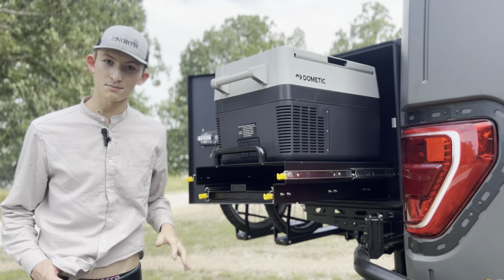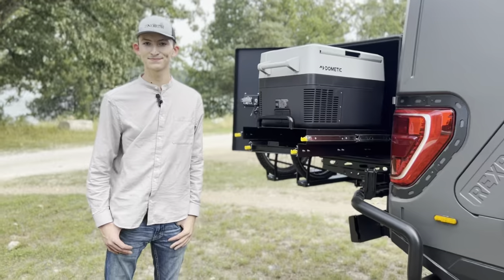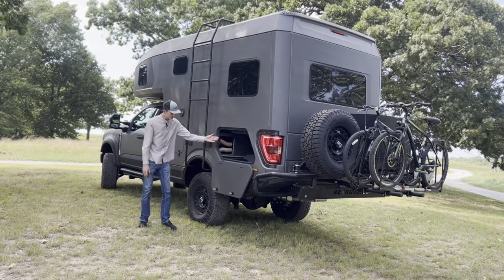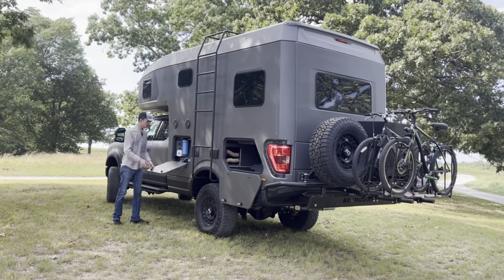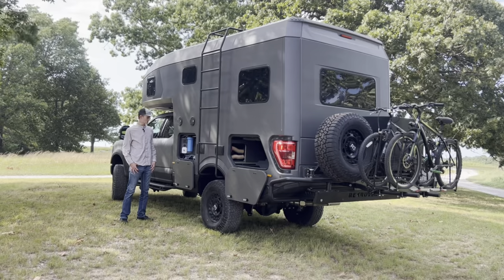This one in particular being taller than the usual standard model offers a much lower bumper. On the driver's side of the rig you'll notice more storage as well as access to your inverter and converter, and right behind that you'll notice the cassette toilet access.